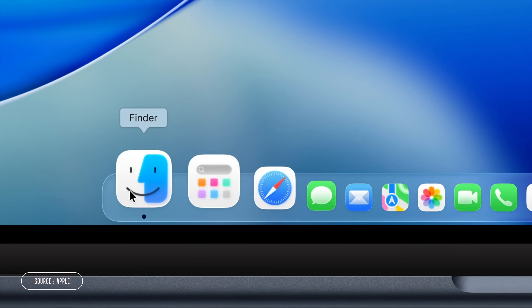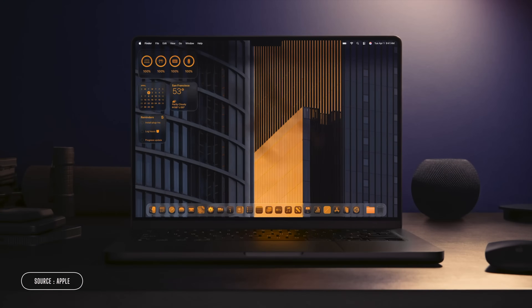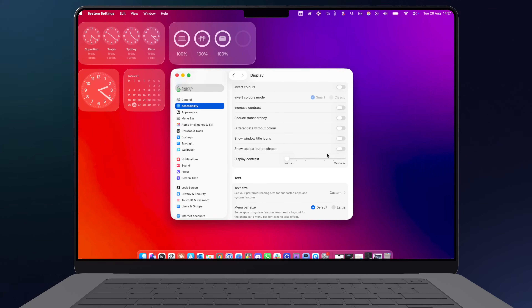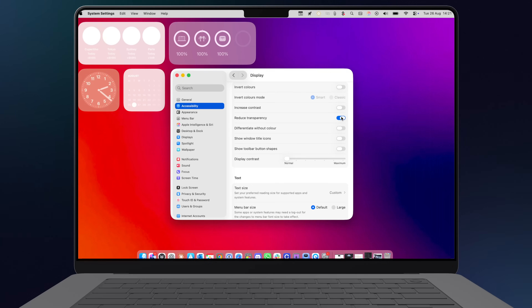Let's talk about Liquid Glass. This is the new design language coming to all your Apple devices in this year's releases. Everything is kind of hyper-translucent. Personally, even though it does remind me of Windows Vista, I think it looks stunning. If it gets too much for you, head to Accessibility and Display and just hit Reduce Transparency, and it's back to the way you remembered it.